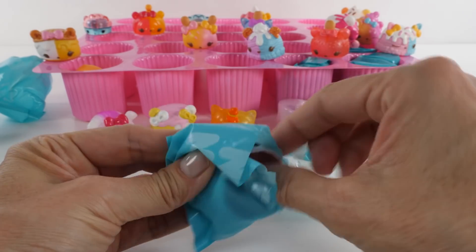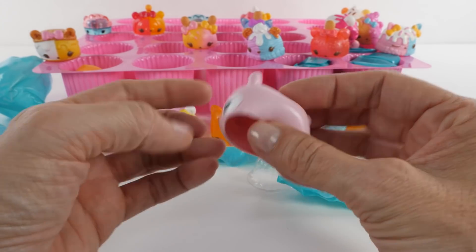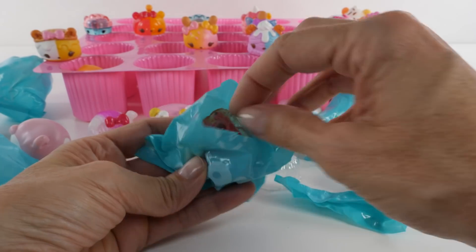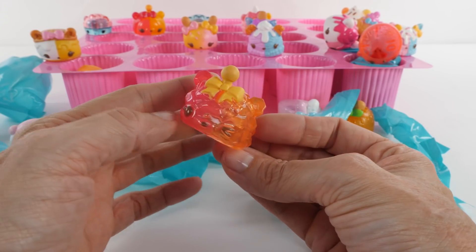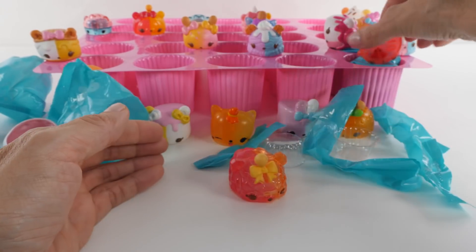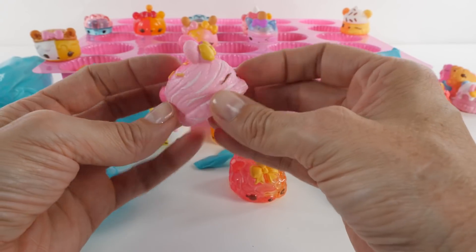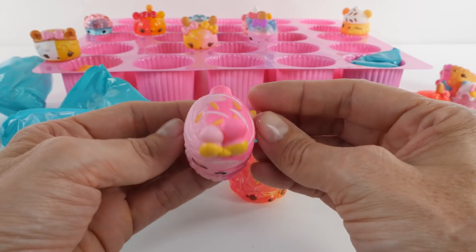We're getting close to the end. I love this one too - this is Sugar Jelly. Sugar Jelly smells like sugar cookies. I was waiting for this one too - this is Mango Sparkle. Look at how cool Mango Sparkle is! Two more. Oh, I love this one - Riley Razzie. Riley Razzie smells like raspberries.